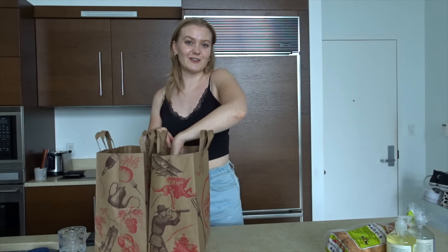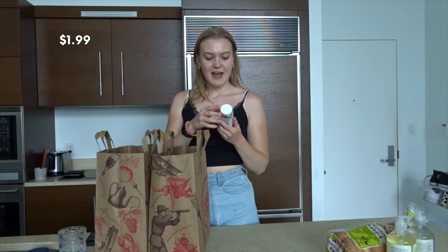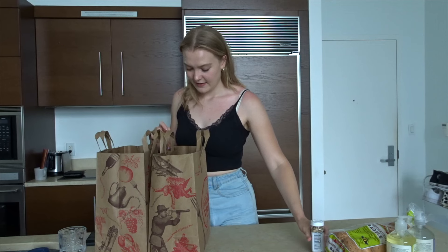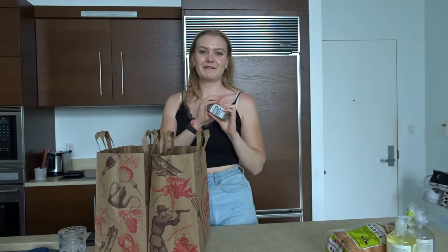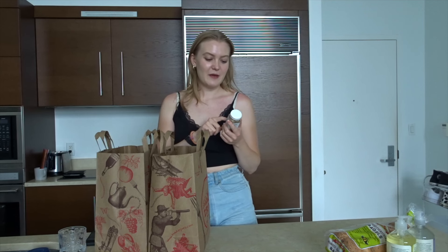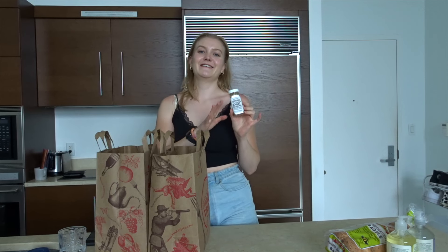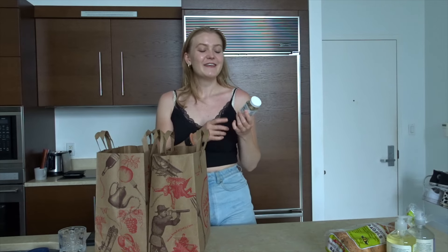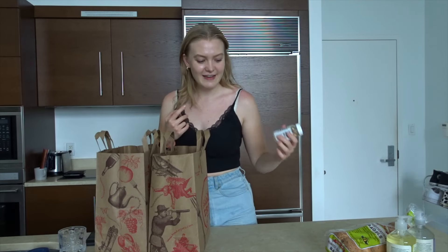Of course at Trader Joe's I also had to look at the spice mixes. I had to get the Everything But the Bagel seasoning — I love this. I've had this before because my brother and my father actually took it back to me in the Netherlands when they went to Washington, D.C. They especially went to Trader Joe's to get this for me because I wanted it so bad, so I know that this is good.